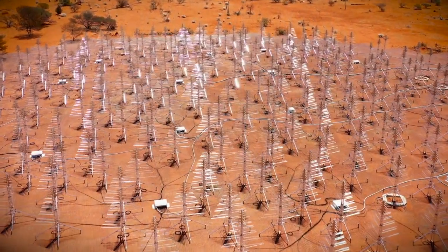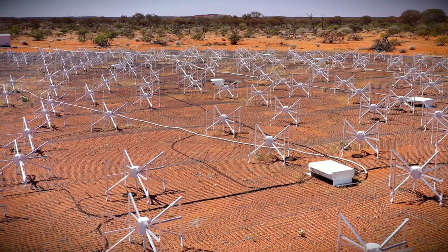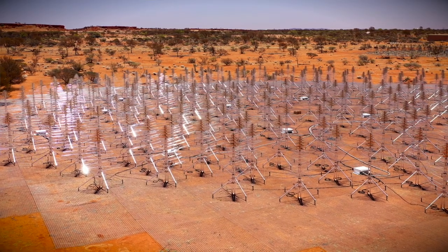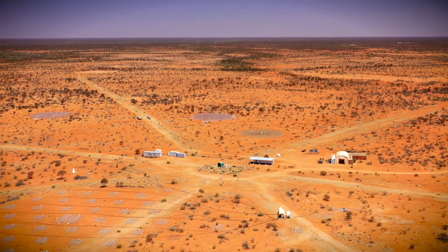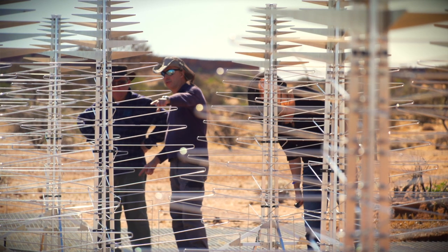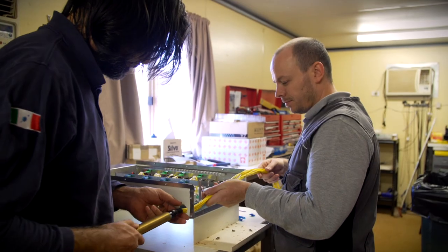We're really ramping up preparations for the construction of the SKA low antenna here in Australia in 2021. The test arrays currently deployed at the site will inform the decision as to which antennas we will choose. There will be tens of thousands of antennas out at the site. This will be the largest science facility ever built, and it is only possible with the efforts of scientists and engineers from some of the world's leading science institutions.